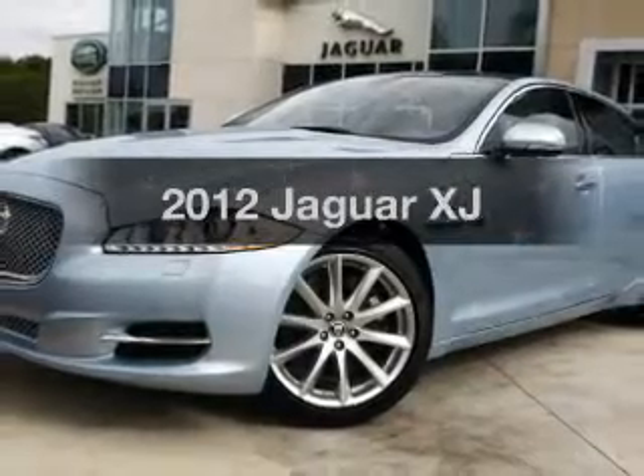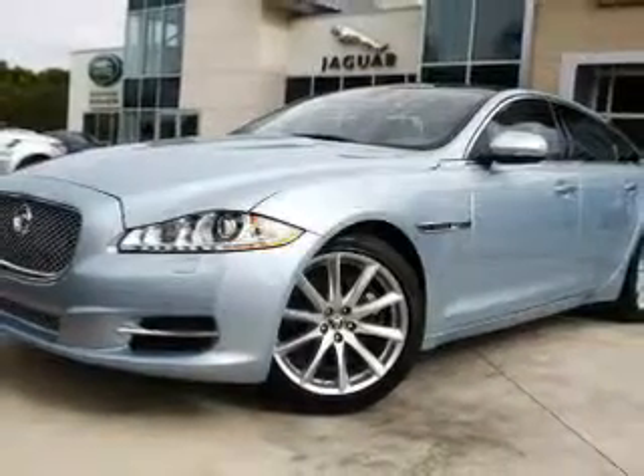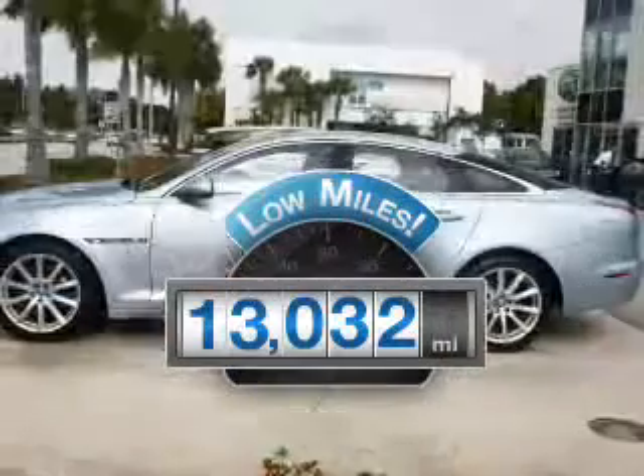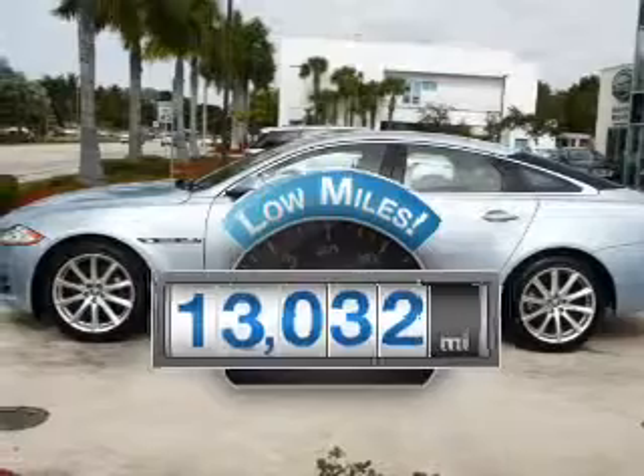Check out this 2012 Jaguar XJ. Everything you need under one roof with this great vehicle. A low odometer reading makes this vehicle a great value at this price.